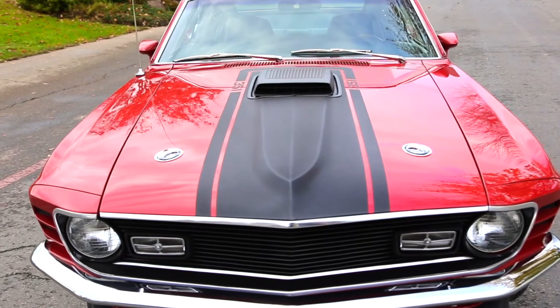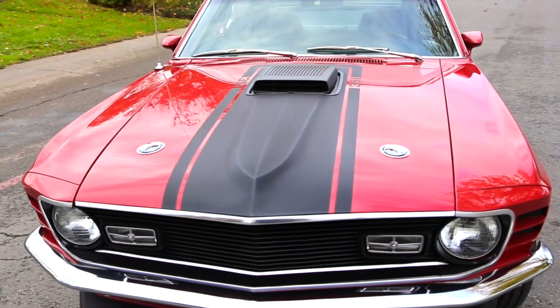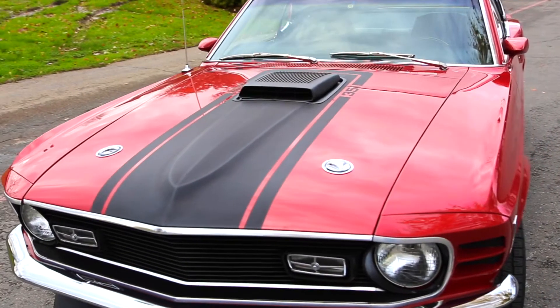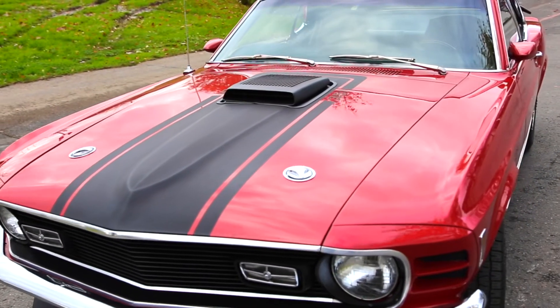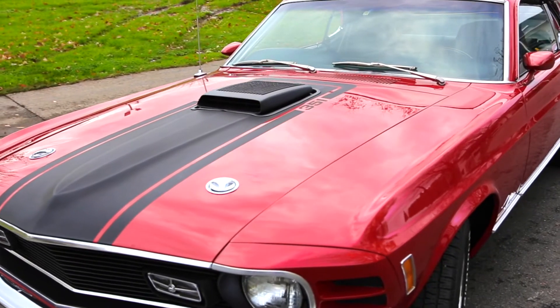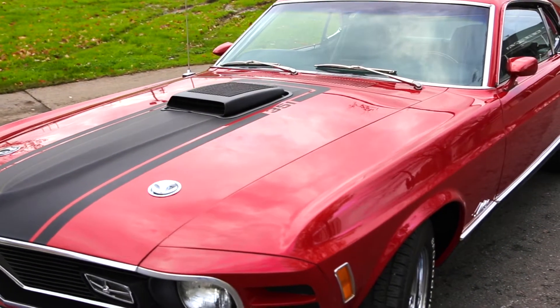Beautiful car, factory M code car — a 351 Cleveland 4-barrel, it's a 300-horse motor, a very, very good motor. It's supposed to be the original numbers-matching one; we don't have documentation on that yet, we do have to get it on a lift, but we'll have pictures and verification for that.